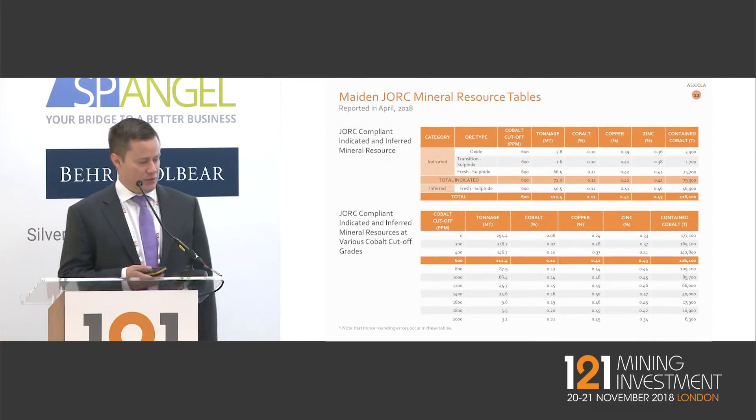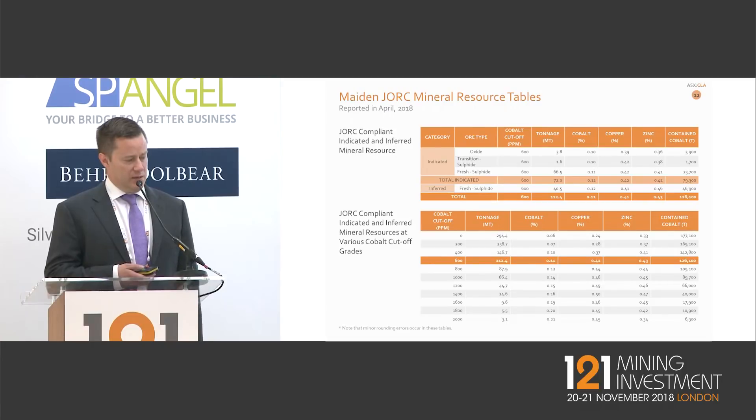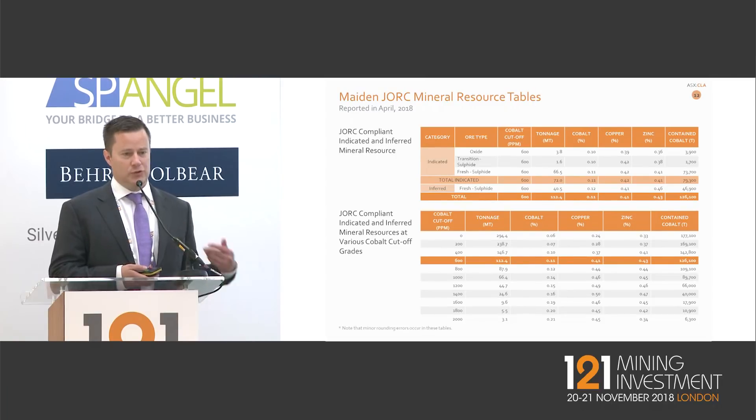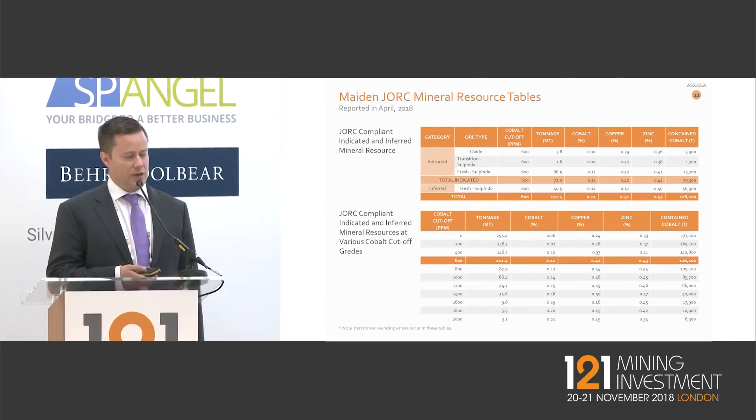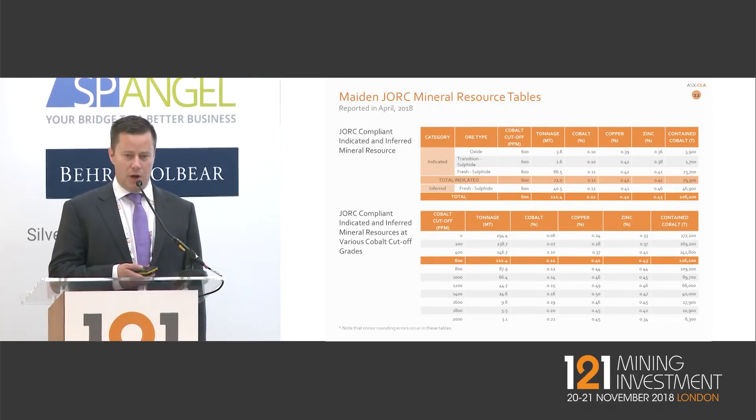In more detail, the resource is predominantly sulphide type, which means it's amenable to conventional flotation techniques. We're doing additional work on the oxide zone to recover metals and increase opportunities for initial open-pit mining at the site. Beyond that, it will be underground mining.